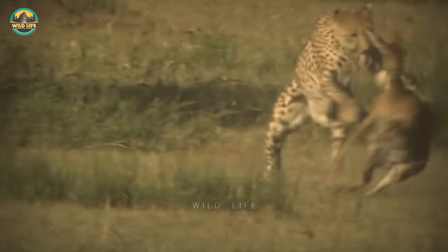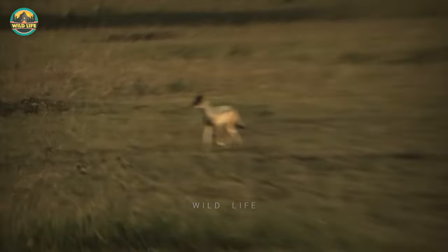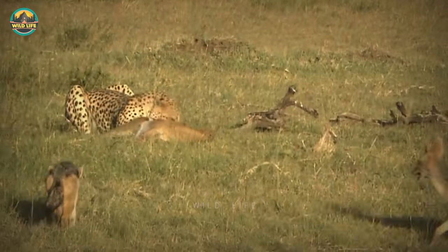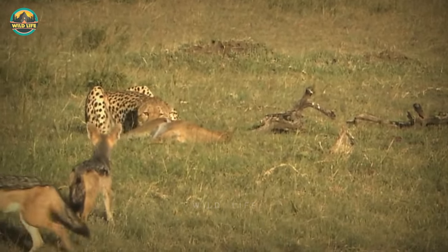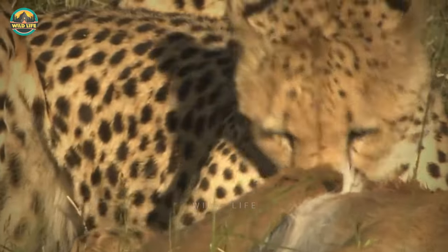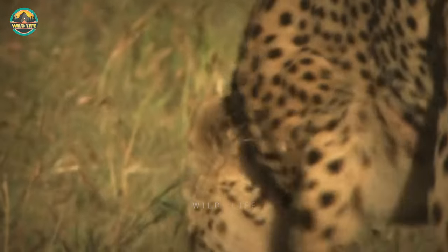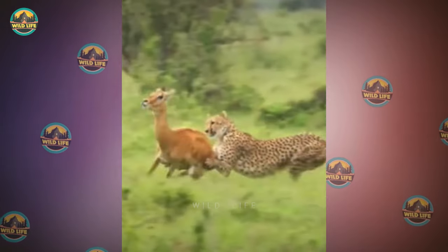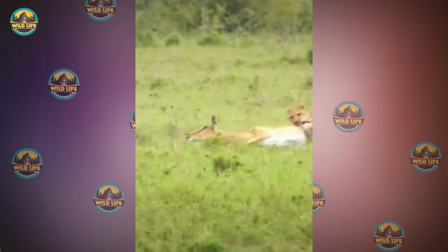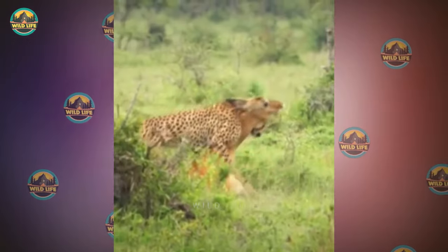A young cheetah struggles but wins the prey in the end during a hunt. But a hungry pack of jackals arrives and they want some of the goodies. They start picking on the cheetah, which has just started eating. The cheetah fills herself up as much as she can but eventually leaves because the jackals make it impossible for the cat to eat in peace. A cheetah tackles an impala in slow motion, and by the looks of it the cat will seal the deal, but we don't see it because the video cuts short.